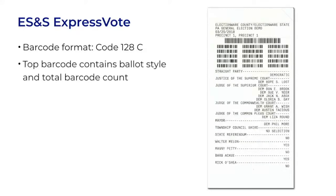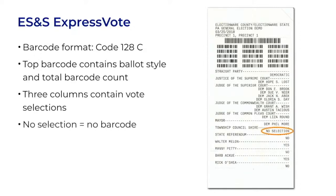The ES&S ExpressVote ballot uses barcodes in the Code 128C format. The long barcode at the top contains the ballot style, which sets which contests and candidates are being voted on. It also contains a count of the number of barcodes that follow in the three columns below it. Those are the vote selections. This ballot has 15 barcodes in five rows. If you look at the text below the barcodes, you'll find that there are 16 contests. One contest had no selection, so no barcode is stored for it.